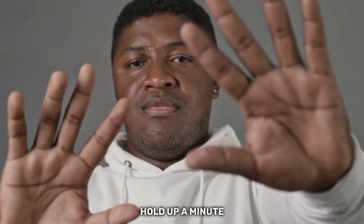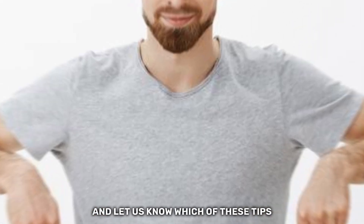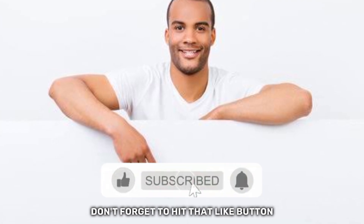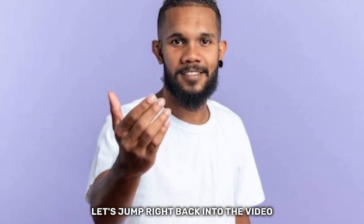Hold up a minute. Before we continue, drop a comment below and let us know which of these tips resonated with you the most. If you're enjoying what you're seeing, don't forget to hit that like button and subscribe to our channel if you haven't already. Now let's jump right back into the video.